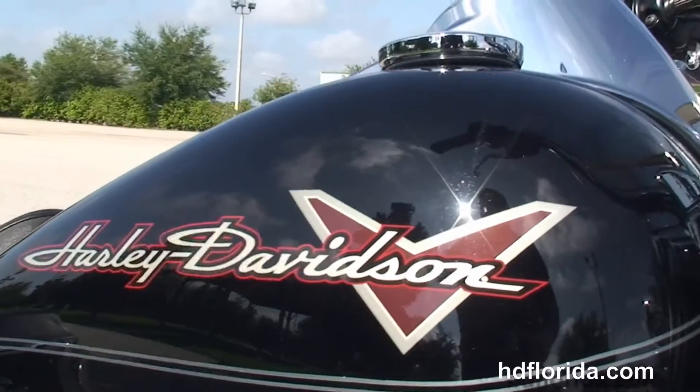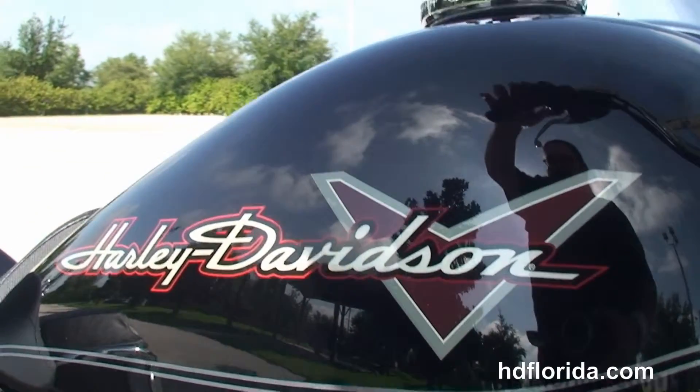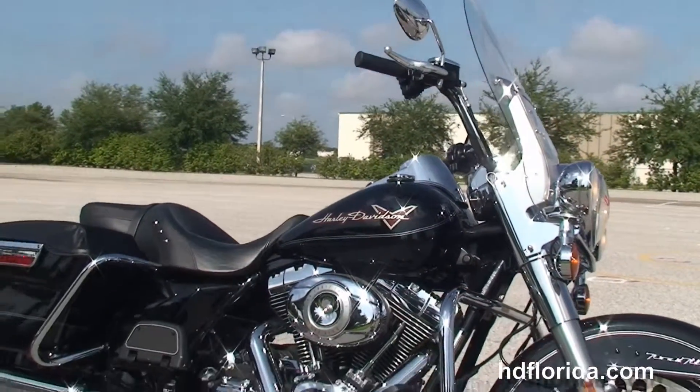Let's give this bike a quick listen. Here at the world famous Harley-Davidson Brandon, all the bikes are fully serviced and safety inspected. We take anything on trade.